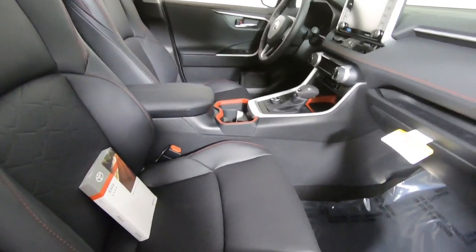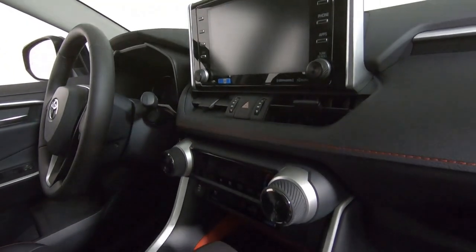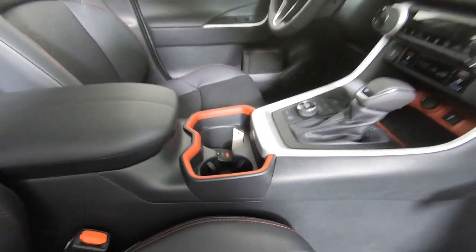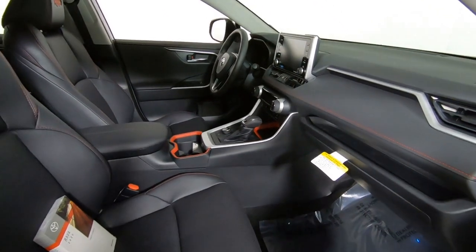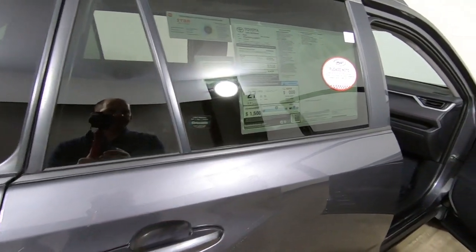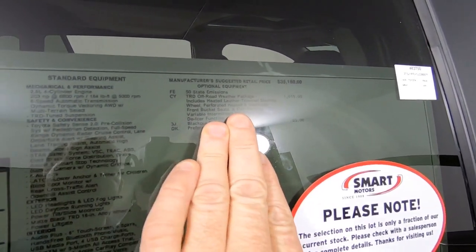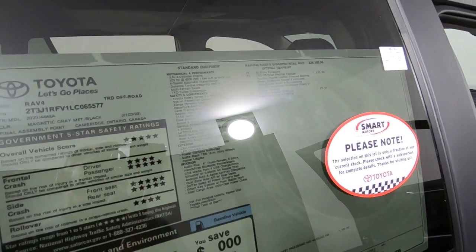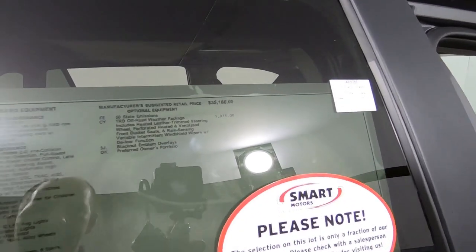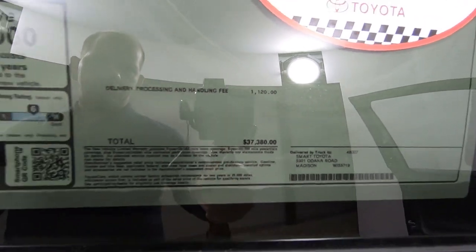These are SoftTech fabric seats — so they're not leather — but that SoftTech has proven to be very durable. You can see red accents down here in your coin tray and also around your cup holders, which has been really well received in the Adventure Series RAV4. This one does have the all-weather package, which includes heated steering wheel, heated seats up front, rain-sense wipers. And then there's your blackout package, which is $65. Total sticker price on this one is $37,300.